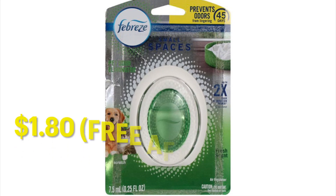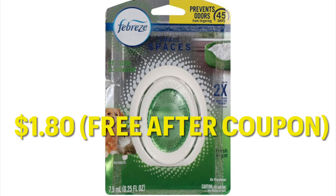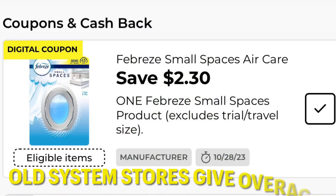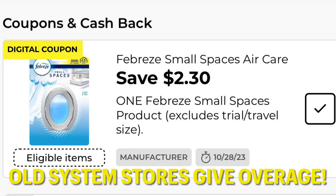Got this Febreze Small Spaces for $1.80 on clearance this week, and we also have a high-value coupon that attaches — it's $2.30 off of one. So that makes excellent savings. Some stores will give you overage if you're at an older system store.